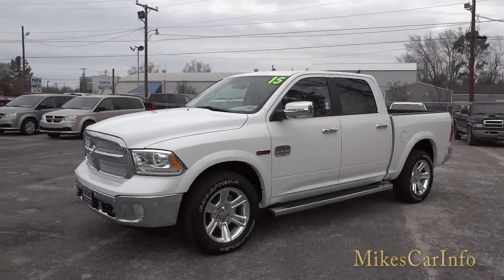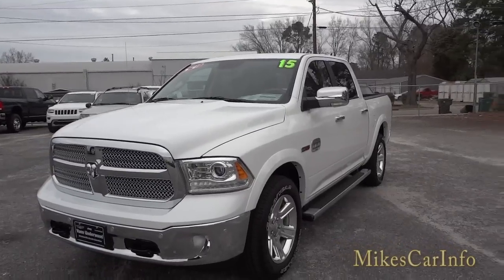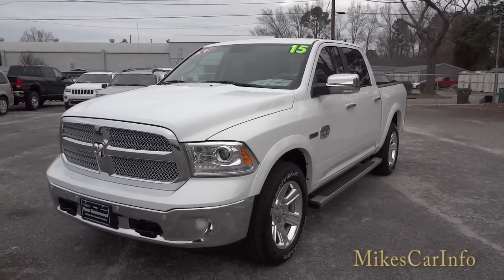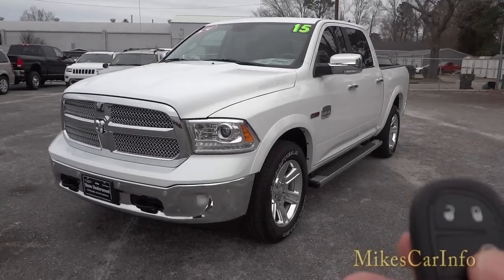This is the Laramie Longhorn 1500 Ram. It does have remote start, so I'm going to go ahead and start it up so you can hear the engine.